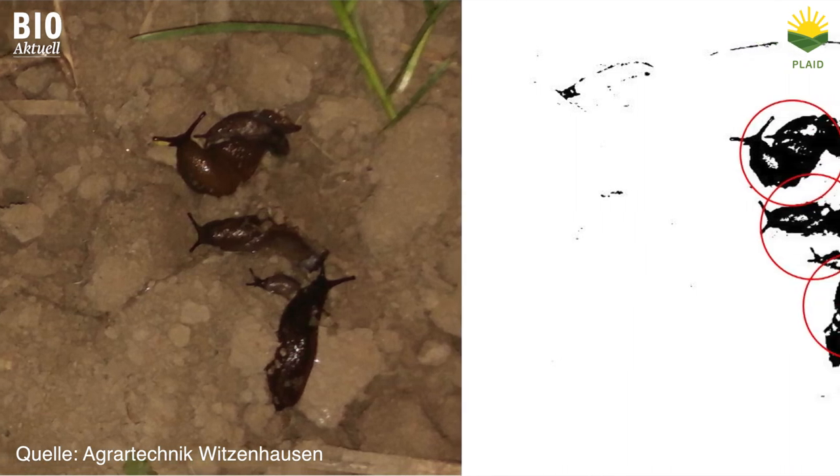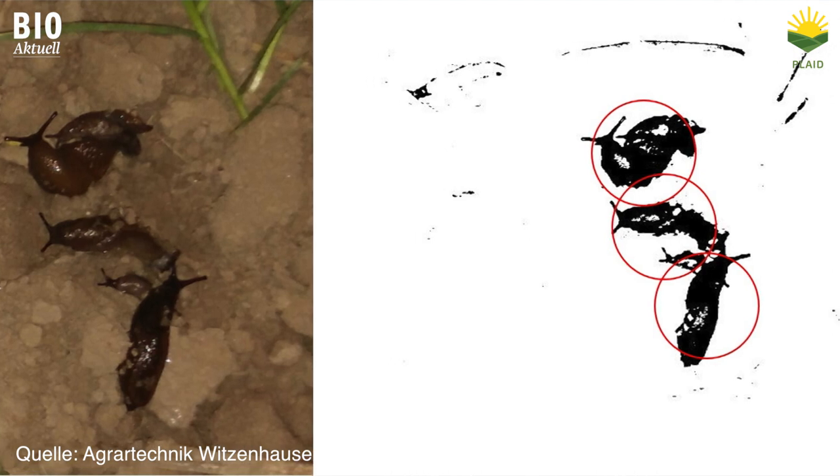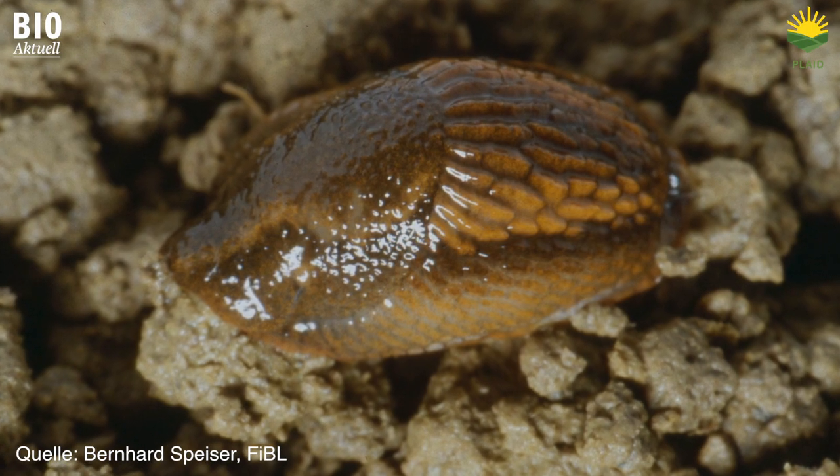Slugs can be detected by their shape, surface texture and color. We hope to be able to make further improvements by illuminating the ground, which makes the slugs glisten in the light.